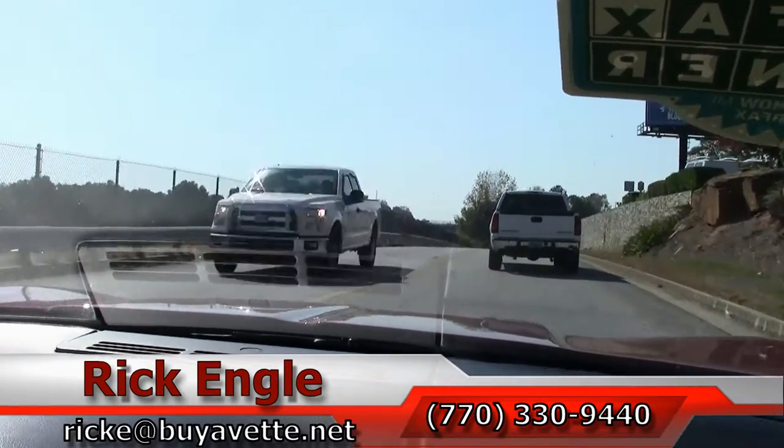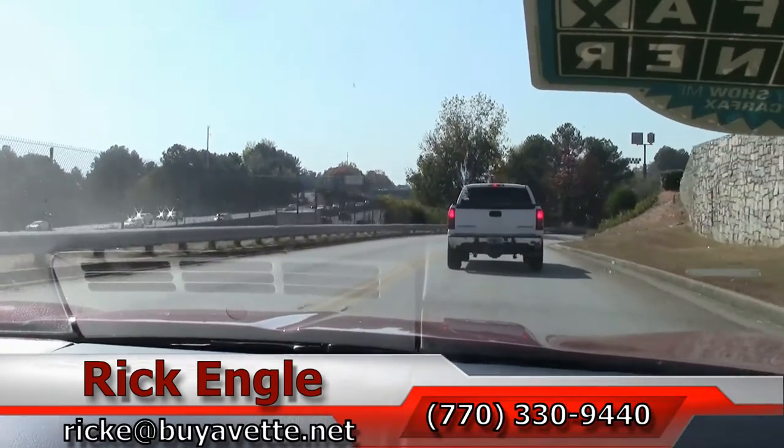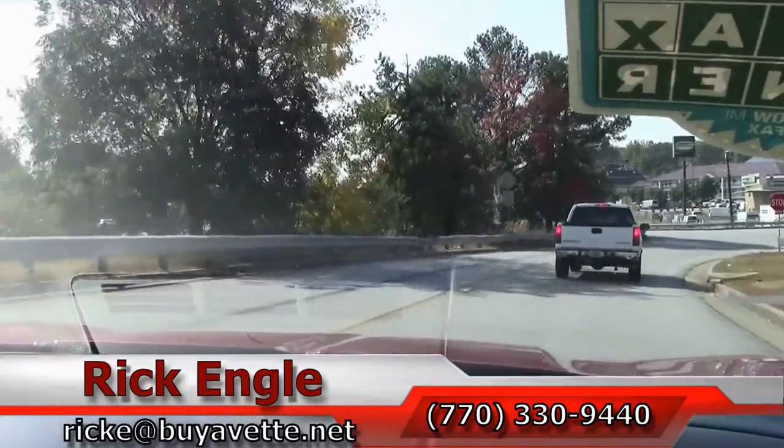Hope you've enjoyed the test drive as we have. Thank you — love to have you take it home. It's an exceptional car. Thank you.